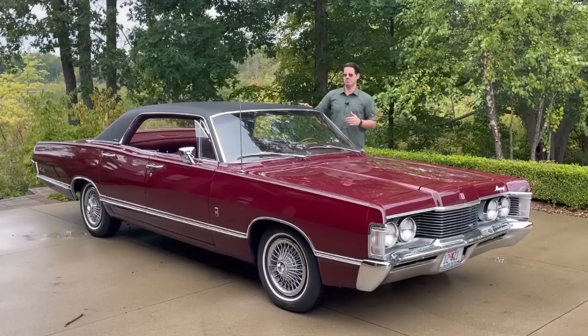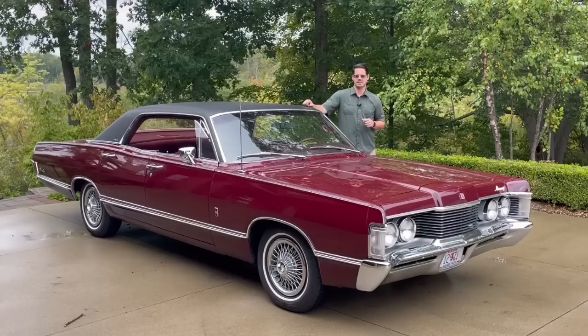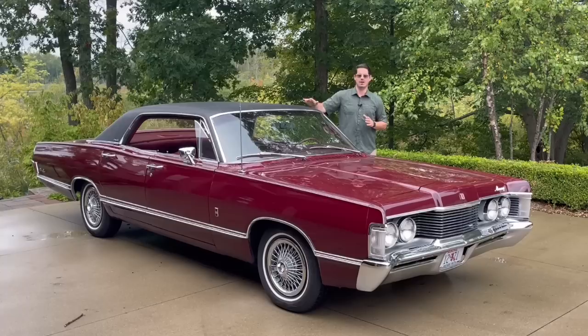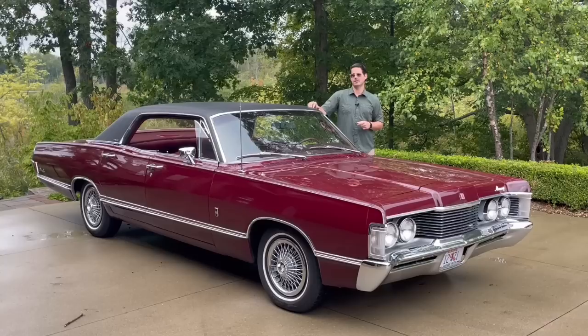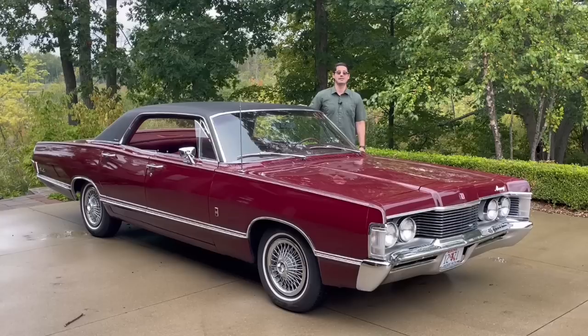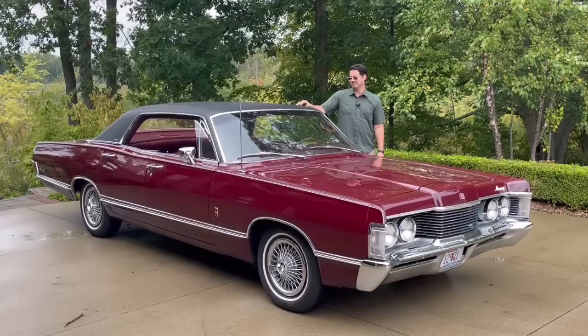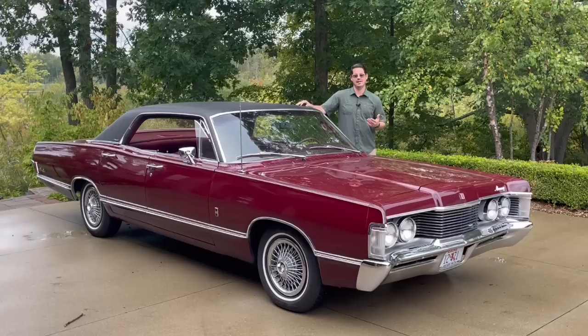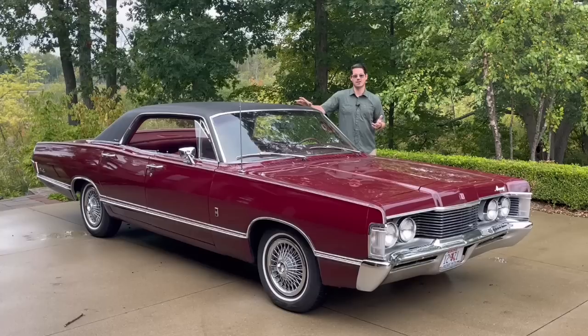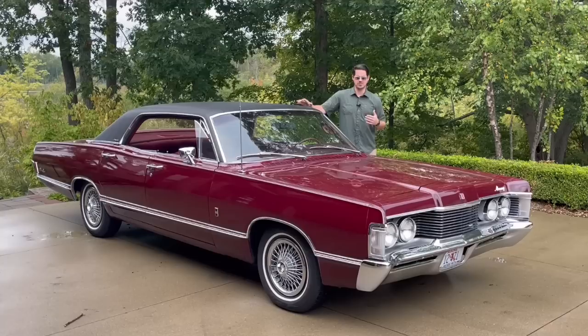I found this car in Maine — a friend located it on Facebook Marketplace. It was already sold, but I called the seller and he said he'd verbally sold it to a guy who wanted to modify it, chop it, lower it, and not keep it stock. I told him I really loved the car and wanted to keep it just as is. Long story short, I convinced him to sell it to me because he wanted to see the car preserved in its original condition — the car was just in too good a shape to modify.